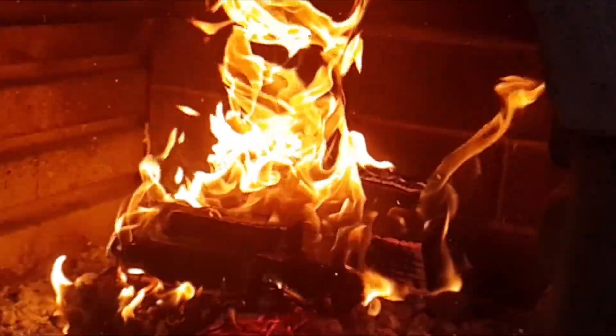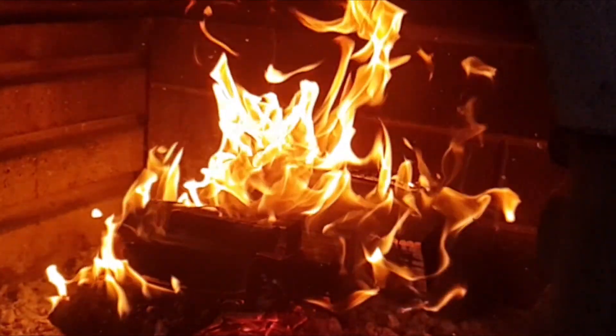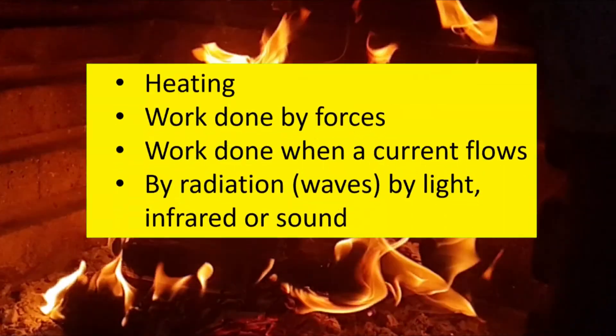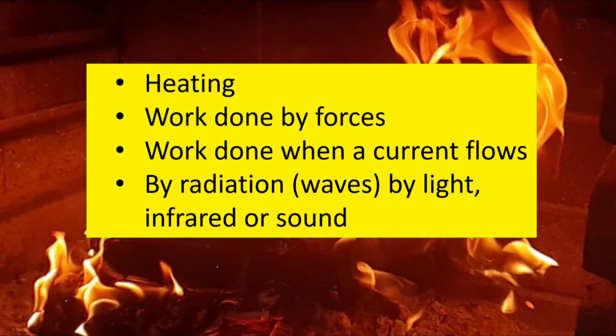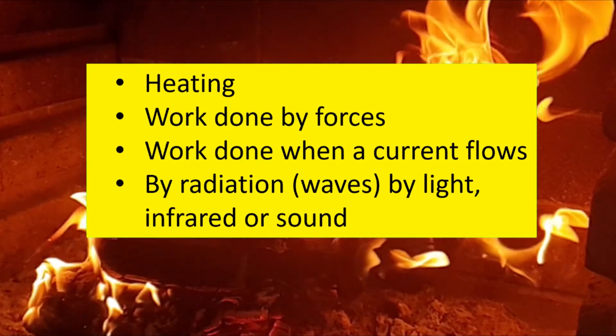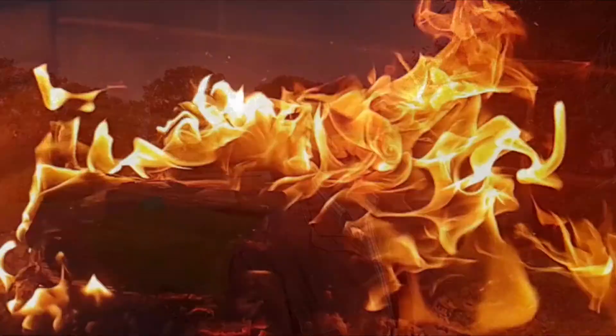There are four ways that energy can be transferred from one energy store to another. They are: by heating, work done by forces, work done when a current flows — electricity in other words — or by radiation, which really means waves like light, infrared, or sound. Take note: things like light, sound, and electrical are no longer considered to be types of energy in their own right. Instead, they're methods of energy transfer.